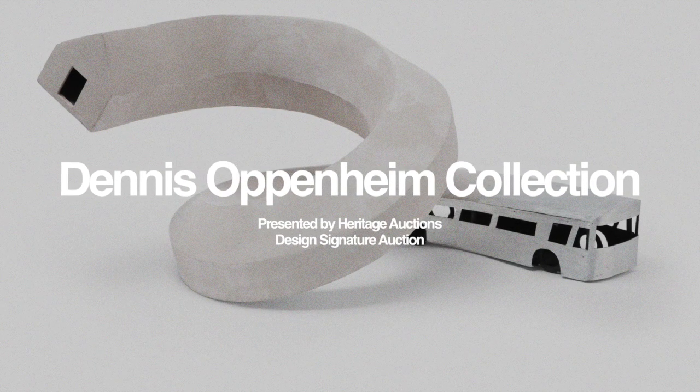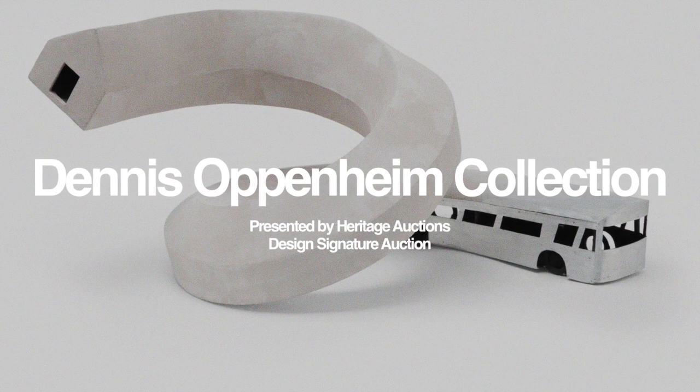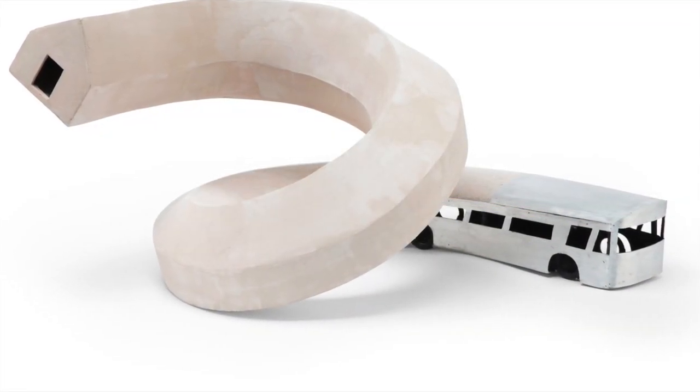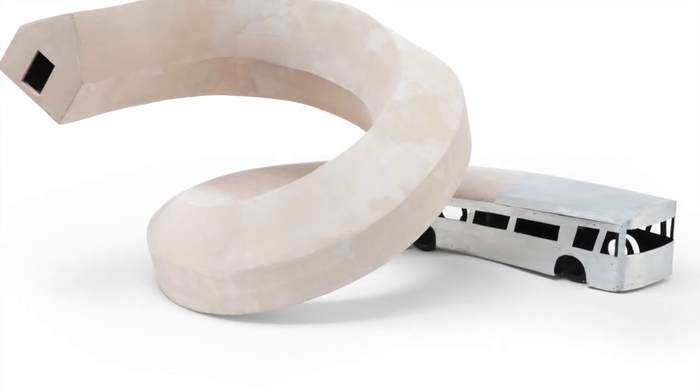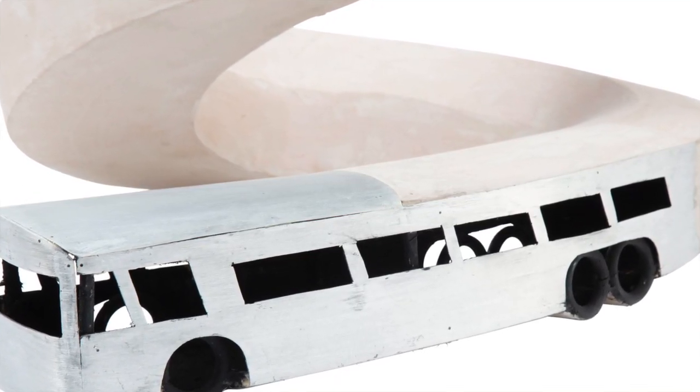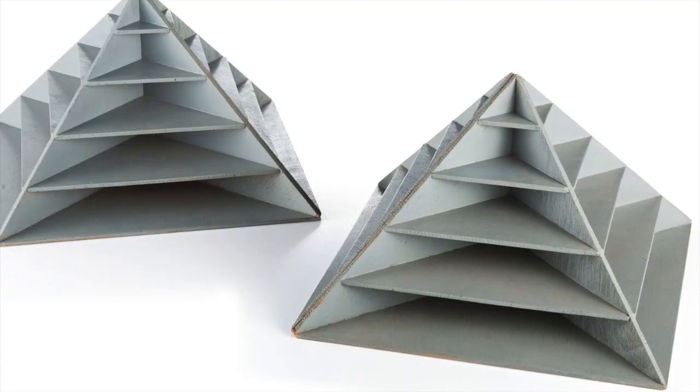Heritage Auction's Fall Design Sale will include the personal archive of architecture-related projects by pioneering conceptual artist Dennis Oppenheim. The extensive collection includes models and works on paper, and was donated to Price Tower Arts Center, Bartlesville, Oklahoma,